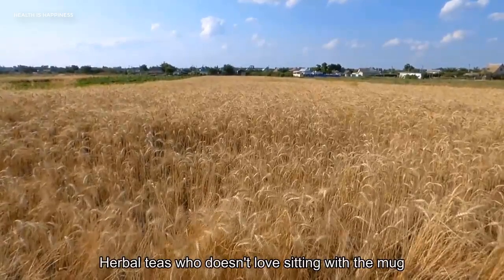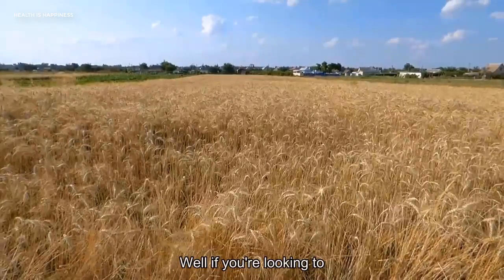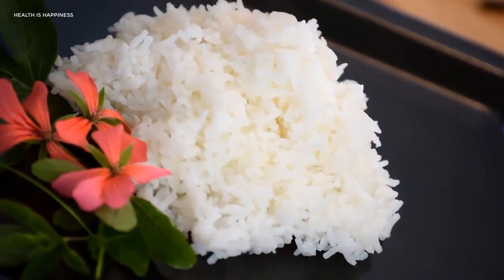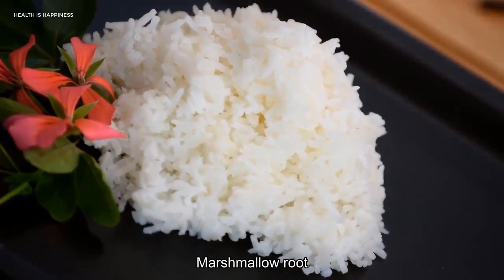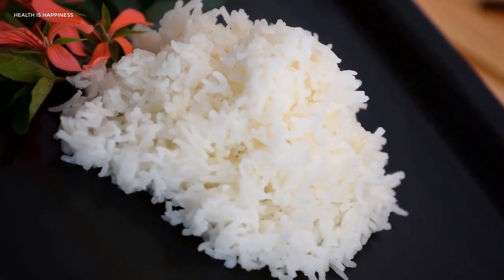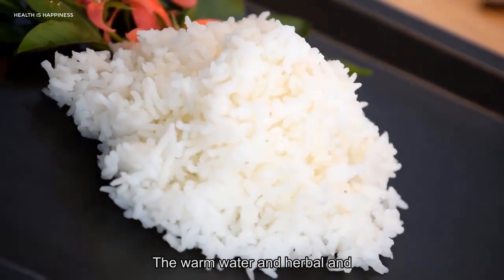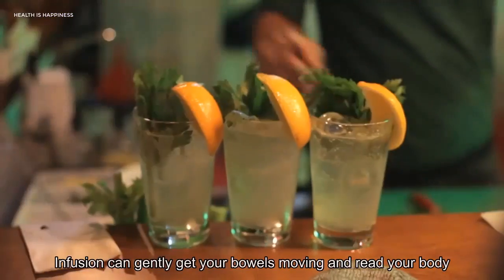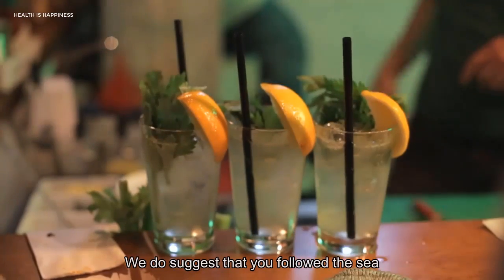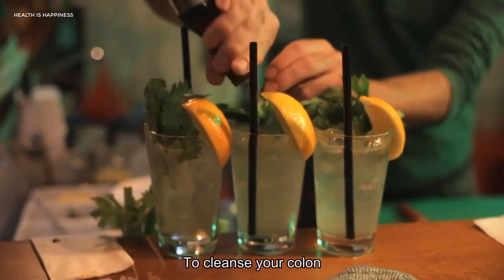6. Herbal Teas. If you're looking to support your digestive health, herbal tea is another option. Laxative herbs like psyllium, aloe vera, marshmallow root, and slippery elm may help with constipation, reports Healthline. Drinking tea is a soothing way to cleanse your colon naturally. The warm water and herbal infusion can gently get your bowels moving and rid your body of unwanted waste. We do suggest that you follow the suggested consumption guidelines for each tea so you drink the right amount to cleanse your colon.